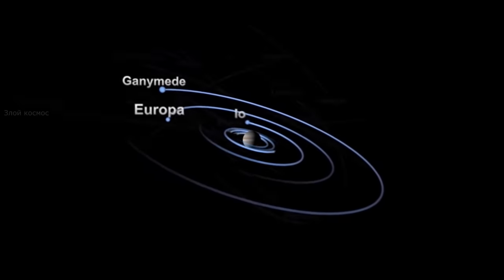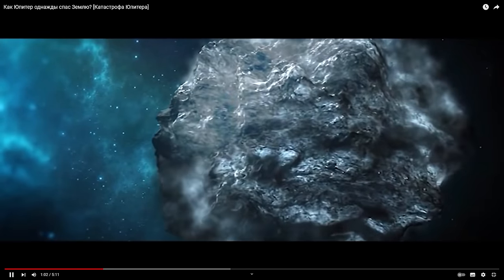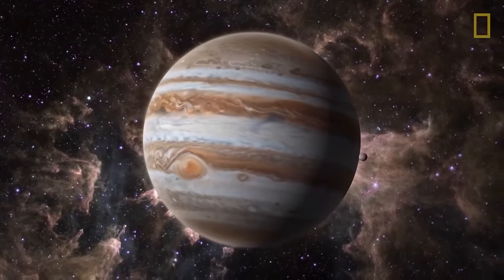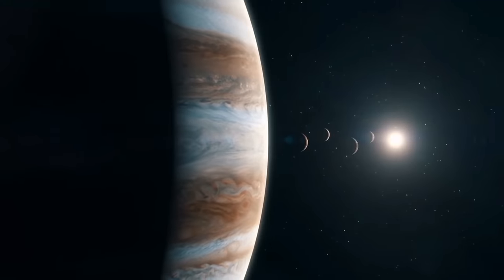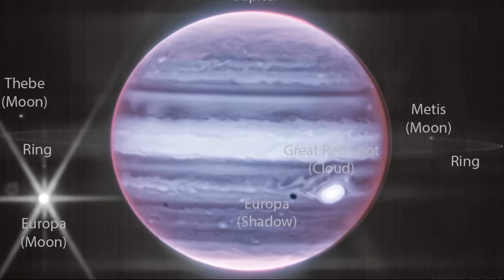Jupiter's ecosystem resembles the solar system in miniature. After all, the red giant has as many as 80 satellites. Sometimes, like the Sun, Jupiter lures comets with its gravity, making them temporary satellites. This is especially interesting when you remember that according to scientists, Jupiter can be called a failed star — it's huge for a planet, but Jupiter did not have enough mass to start a thermonuclear reaction. Nevertheless, it builds its solar system in miniature with many satellites and, of course, rings.